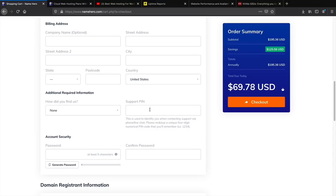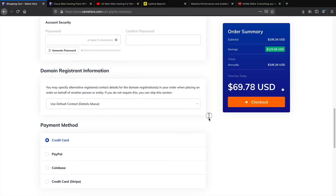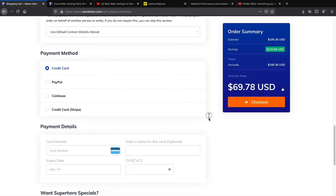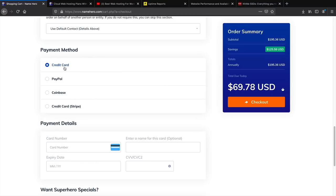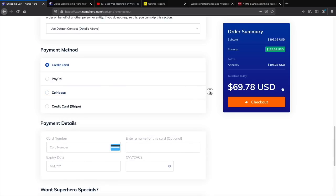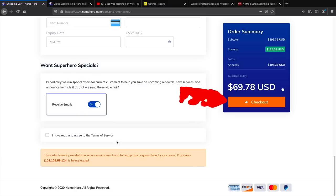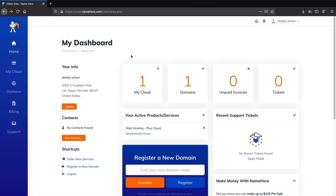Create a password and select your payment method — you can pay with credit card, PayPal, Coinbase, or Stripe. Once you fill everything out on this page, click the checkout button. I will purchase an account and meet you on the very next page.